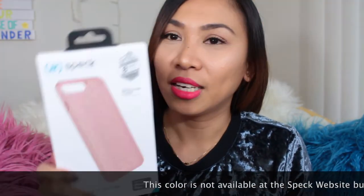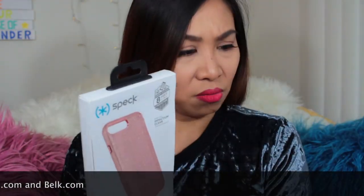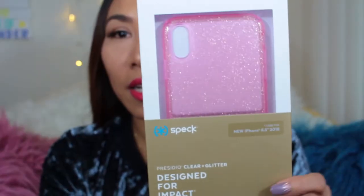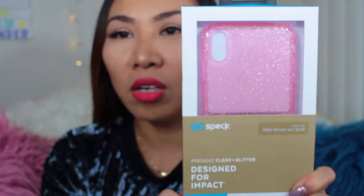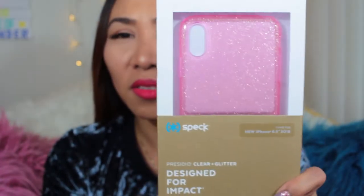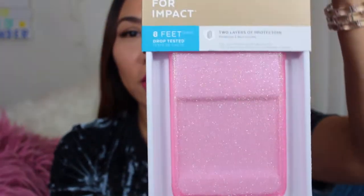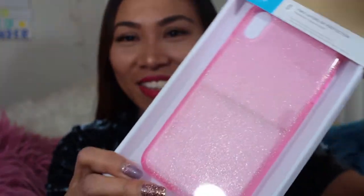I want to show you the old one — the old design's box looks like this, and the new one looks like this. Oh man, this is super pink! Presidio Clear with Glitter — yeah, we'll compare them. It's too pink, called Bella Pink. I don't know if I'm going to like it, but we'll still try it. I'm going to pull this one right here, and there it is.